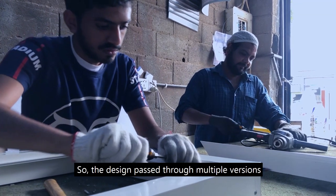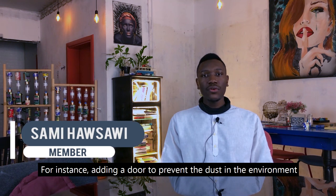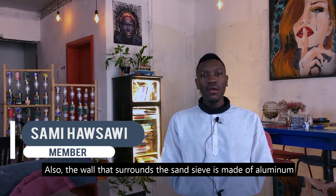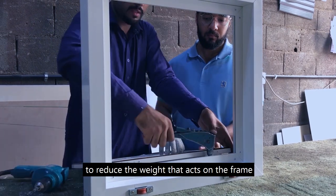Considering the contamination issue, the design went through multiple versions. For instance, a door was added to prevent dust from entering the environment. Also, the wall surrounding the sand sieve is made of aluminium to reduce the weight acting on the frame.